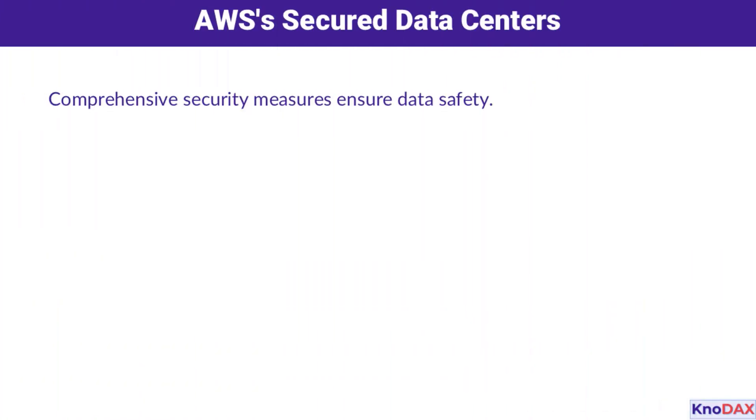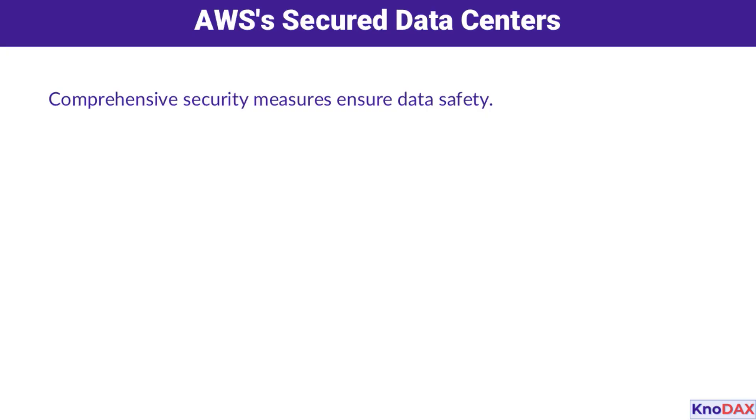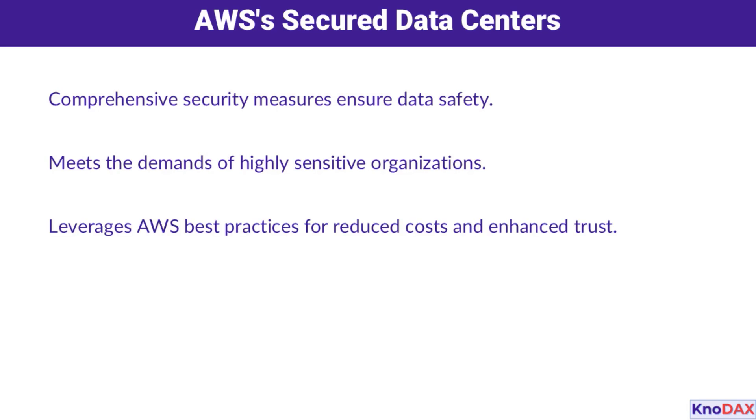Next up are AWS's secure data centers. These facilities go above and beyond to keep data safe. They meet the stringent requirements of highly sensitive organizations, offering peace of mind to customers. By leveraging AWS best practices, organizations can save on costs while maintaining a high level of trust and security.